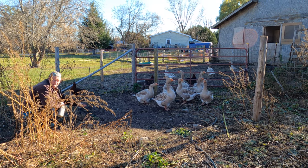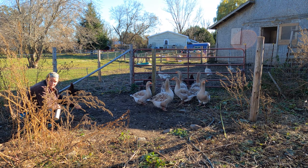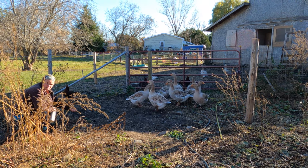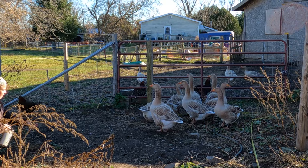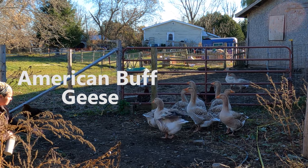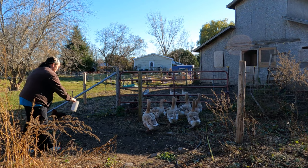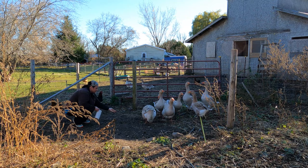One thing I would say is if you were ever going to get geese, these are the geese to get. I was terrified of geese. I grew up with African geese and they were nasty. But these guys are lovely — what are they called? American Buffs. So they're always that buff and brown color. They're beautiful.